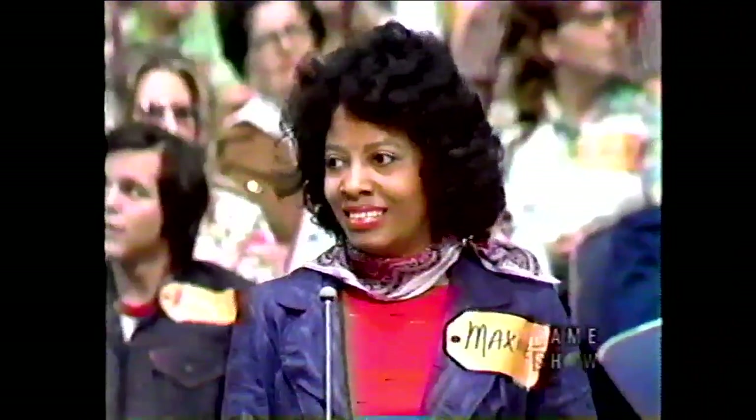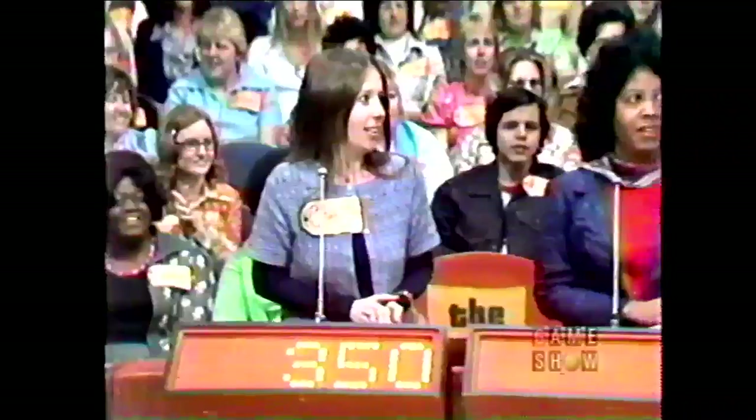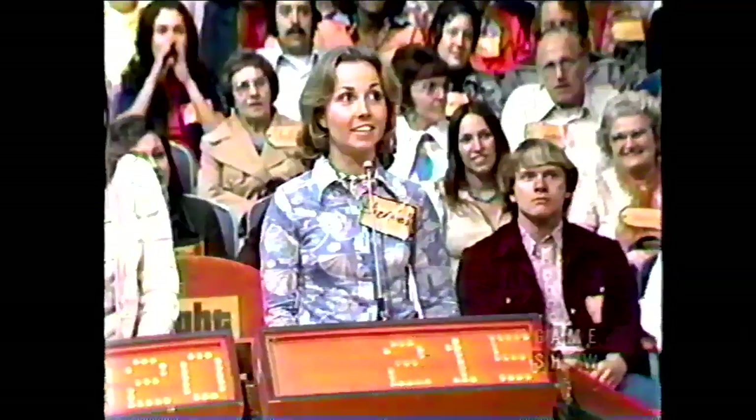I'd like to have one bid from each of you on that nice prize. The one of you who bids nearest to the retail price without going over wins that prize, and then you play a pricing game for more prizes. Carol bids $350, Maxine bids $275, Lorraine bids $320, and Elizabeth bids $250. The actual retail price is $376.